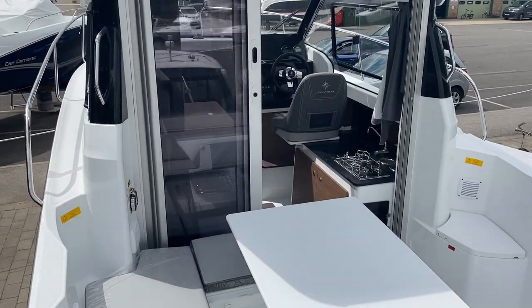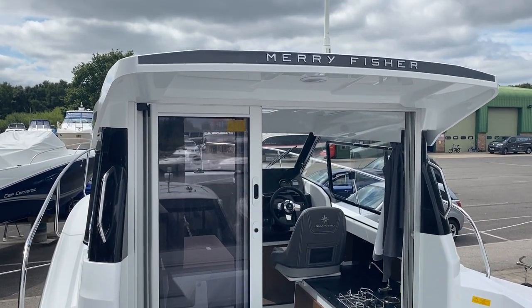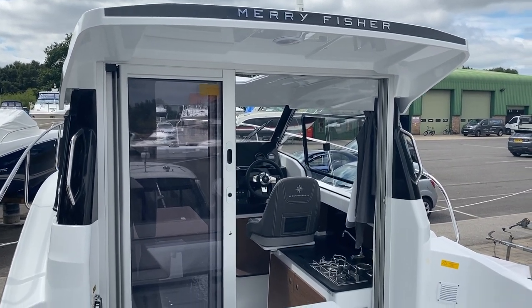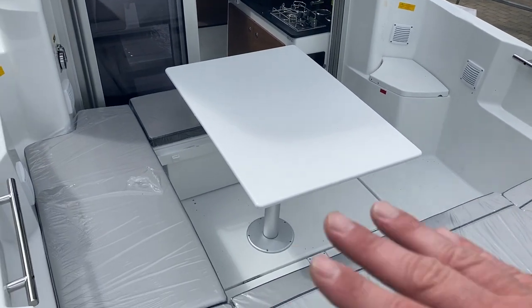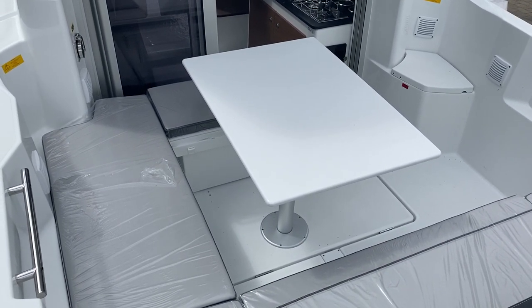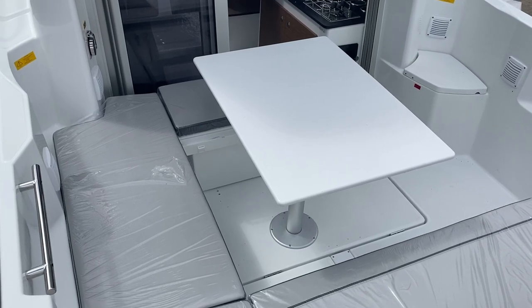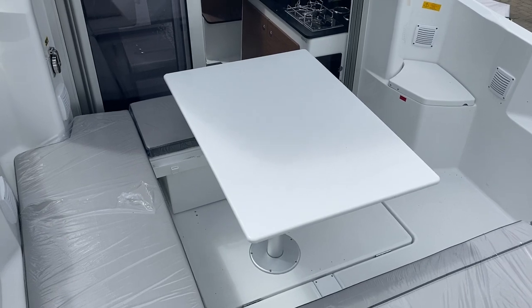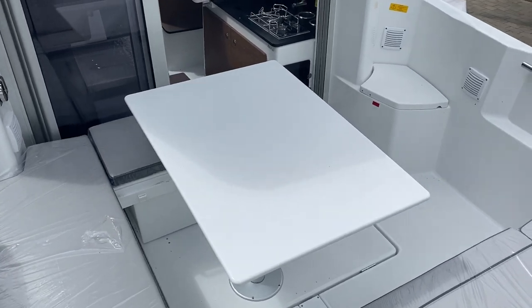You've also got the option to have a bimini section that comes off the back of the boat, and then you can enclose this section as well. This also converts into a full sunpad, ideal for sitting perhaps under anchor or sitting on your mooring on a nice sunny day reading the papers and having a drink — it really does offer a lot of flexibility on the boat.